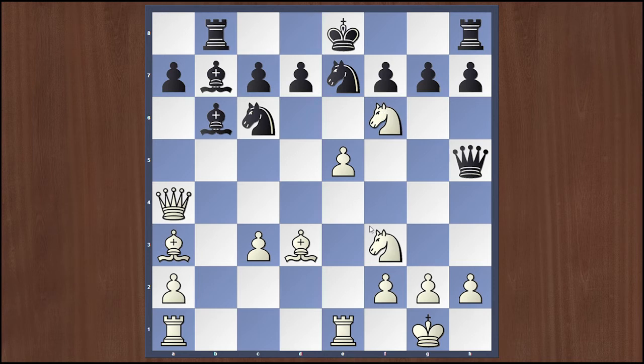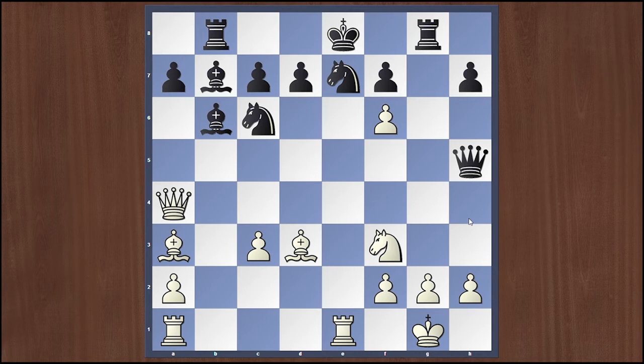After Nf6 check, we see this knight forks the black king and queen. But actually, simply gxf6 and after exf6, white will capture the black knight and there won't be any material lost. After this move, black plays Rg8, putting pressure on the g2 pawn.